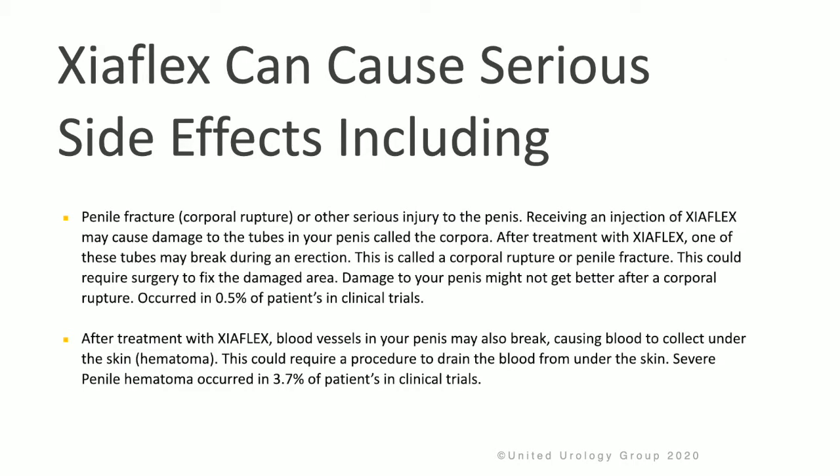It is also important to know that Zyaflex can cause serious side effects. These side effects can include a penile fracture, which is a rupture of the corpora, or other serious injury to the penis. Receiving an injection of Zyaflex may cause damage to the tubes in your penis called the corpora cavernosum.